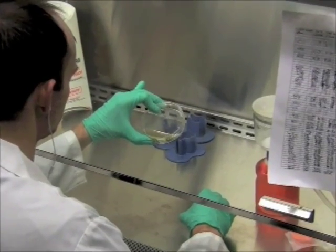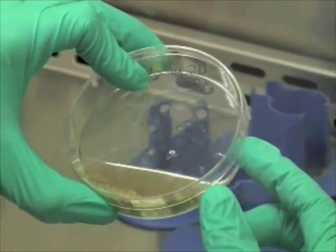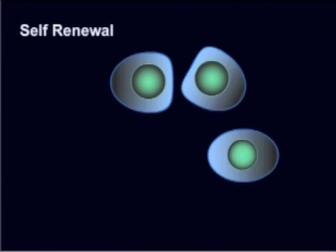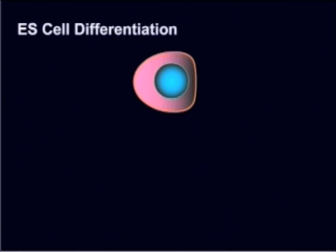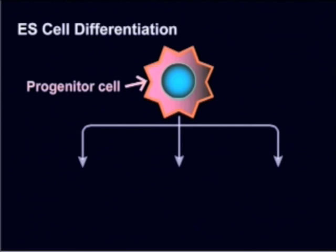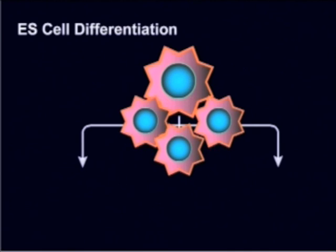But what makes embryonic stem cells so special? We define a stem cell by its two most unique features: self-renewal and pluripotency. Self-renewal refers to the ability of one stem cell to generate more stem cells indefinitely. Pluripotency is perhaps the most exciting feature of a stem cell — this means that stem cells are capable of becoming any cell type within the body.